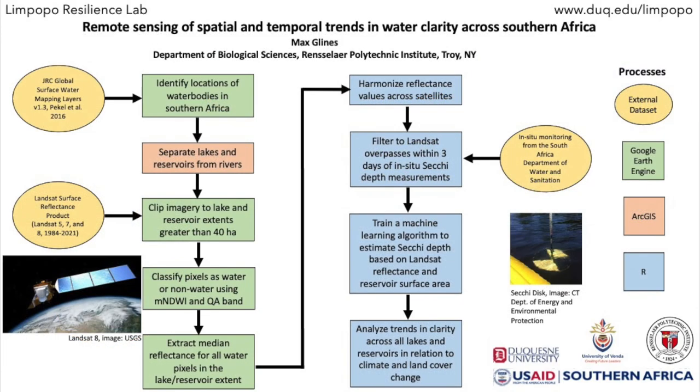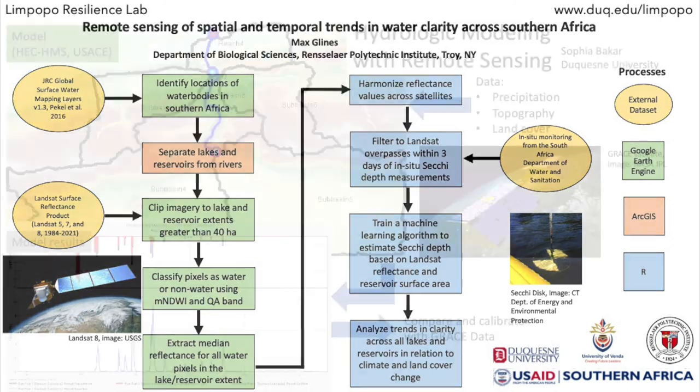This technique allows us to examine water clarity, a proxy for water quality in lakes and reservoirs across space and time. The machine learning algorithm was trained with Secchi disk depth data from the South African Department of Water and Sanitation and applied to satellite images of known water bodies in the Limpopo Basin. We can then expand and apply the algorithm to other water bodies in the area and across the satellite record.